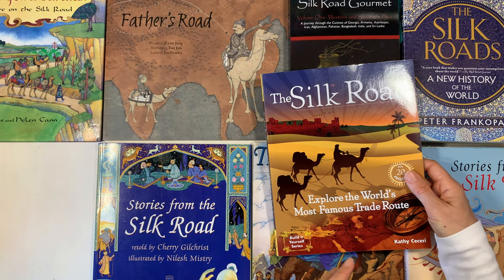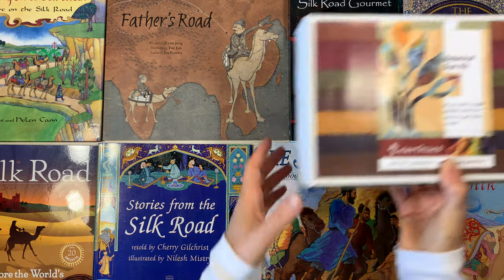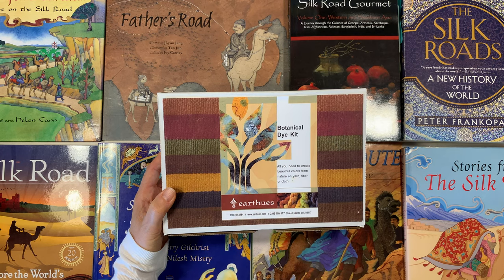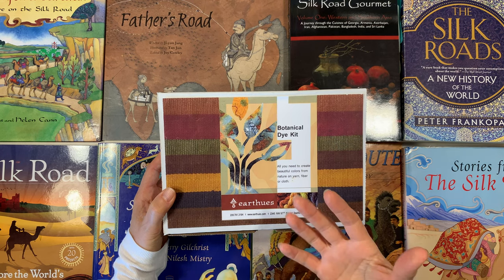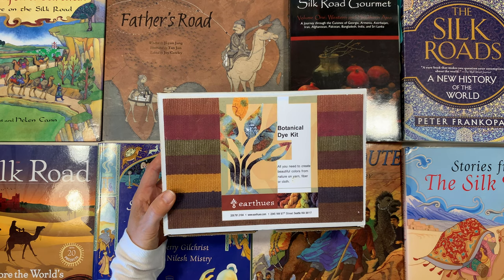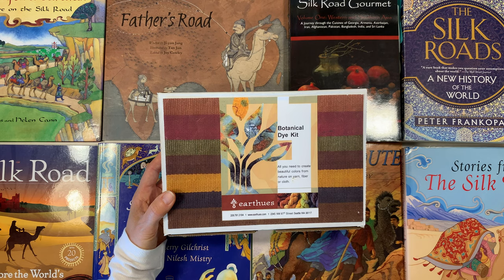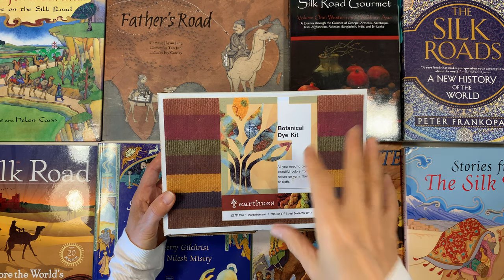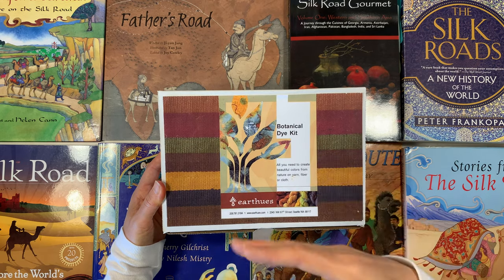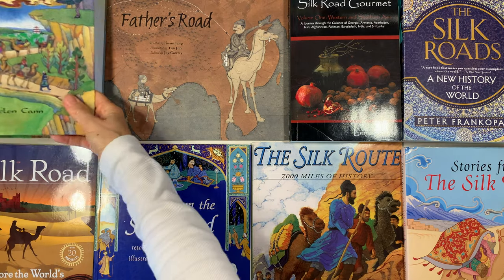There aren't many pre-made kits for our Silk Road unit, so I'm stretching a little and adding in a botanical dye kit from A Child's Dream. It has all these natural dyes, and I thought it would be a nice addition since fabric is a big part of the Silk Road. We have some silk we can dye as well as cotton and linen. It's a hands-on project I'm excited to add.